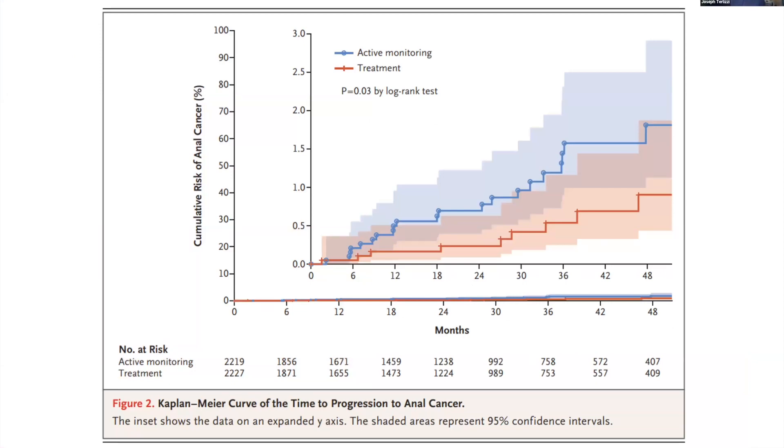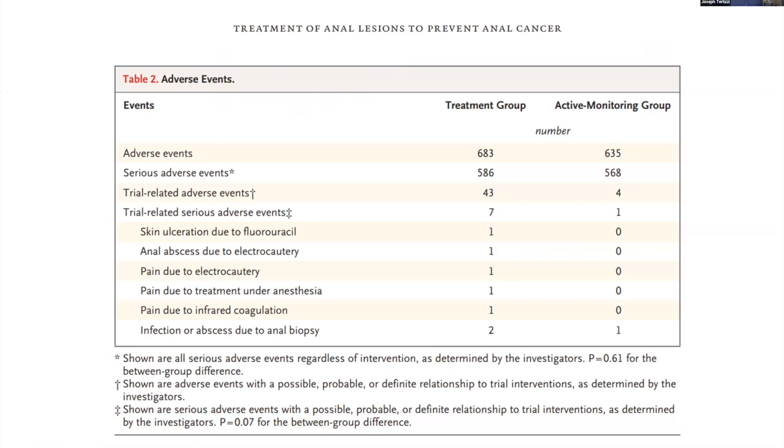This Kaplan-Meier curve shows the results from the ANCHOR trial. The top line shows cancer progression rates in the active monitoring group; the red line shows the treatment group. In the first six months results were very similar, but as the study progressed the difference in cancer rates between the two groups grew substantially. Treatments were well tolerated — looking at trial-related serious adverse events, there were only seven in the treatment group and one in the active monitoring group, including minor abscesses from biopsy or cautery and some pain and ulceration from topicals. No really terrible adverse events in either group.